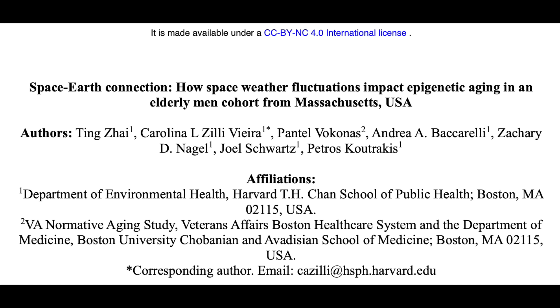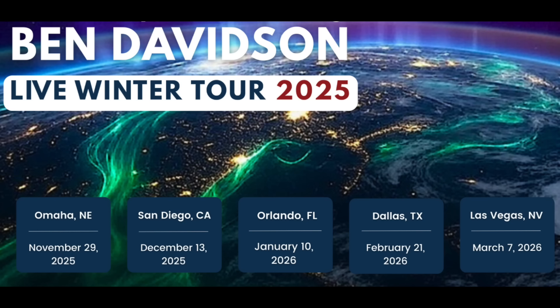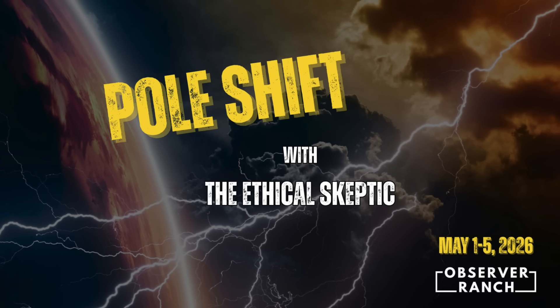The winter tour is just nine days away, kicking off in Omaha, Nebraska; the second one in San Diego less than a month away — prepping survival geared specifically for the pole shift and expected phases of the Earth disaster cycle. Link is below, and also to the pole shift event with Ethical Skeptic at Observer Ranch. We are doing five days of science and survival on the Earth turning and the great waves of the catastrophe. Both links are below — we greatly appreciate your support.